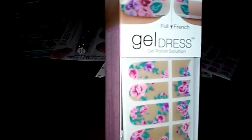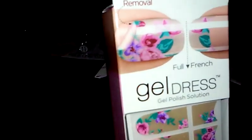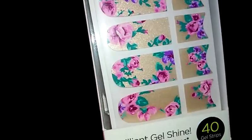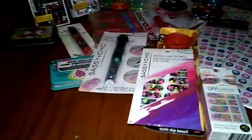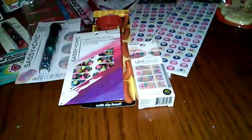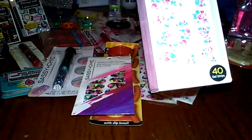And then I got these — I absolutely love the Kiss product. These are gel dress strips and I thought this print was so cute. I haven't seen this one before, so I got that. You get 40 gel strips. Let me get my glasses on because sometimes I sound crazy when I'm trying to read something. So it comes with 40 gel strips — I got those.